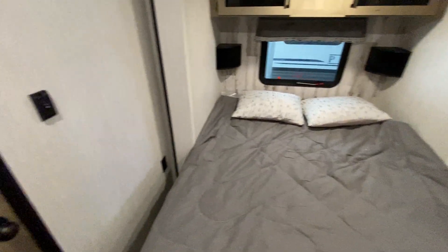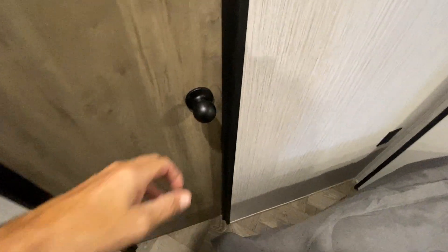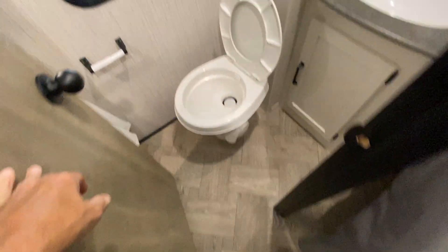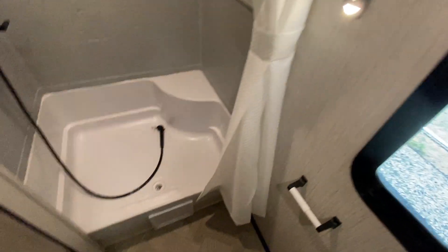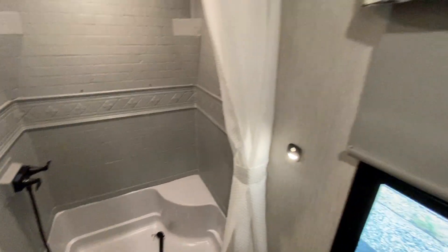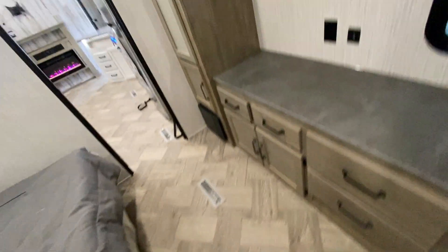In this door you have a whole other bathroom with a toilet, sink, medicine cabinet, and some storage. Behind the door there's another big shower. So this unit has two full bathrooms. It's the 39 DBT destination model.